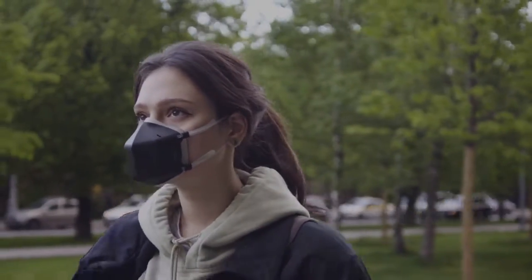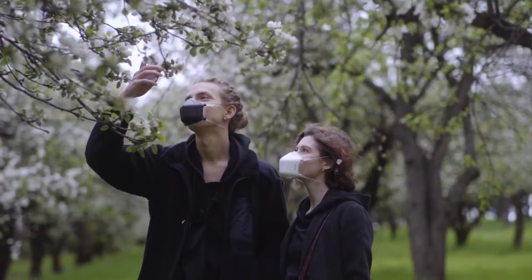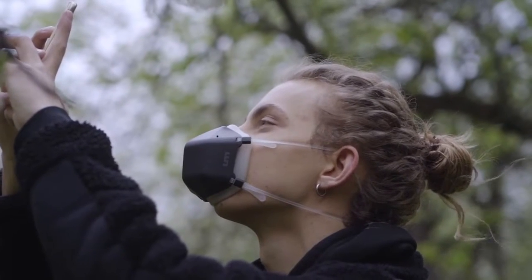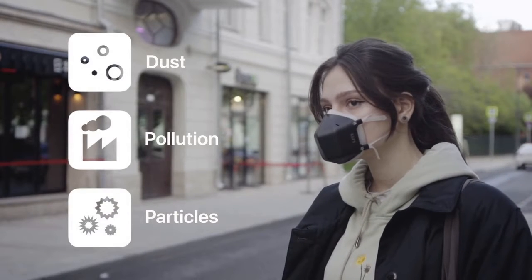Meet UV Mask, the next generation reusable mask with powerful UV-C purification technology that filters all dust, pollution, and particles as small as 0.1 microns.